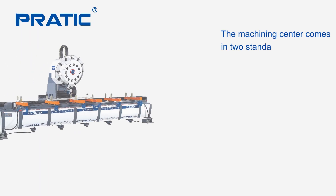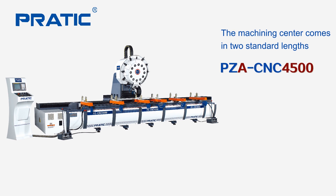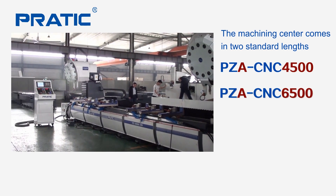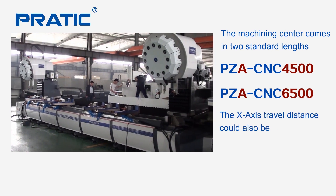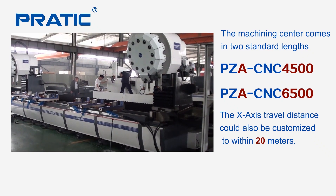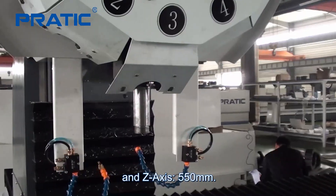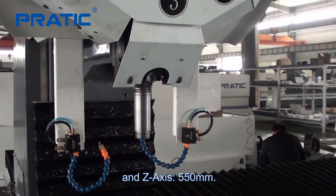The machining center comes in two standard sizes: PZ-CNC 4500 and PZ-CNC 6500. The X-axis travel distance can also be customized up to 20 meters, with a maximum Y-axis of 450 millimeters and Z-axis of 550 millimeters.